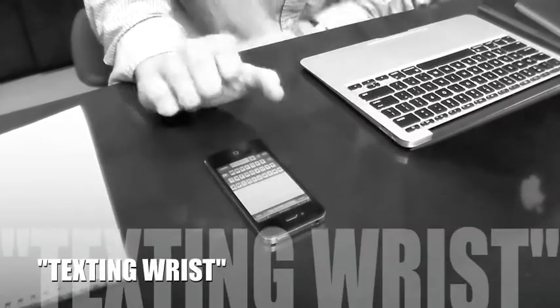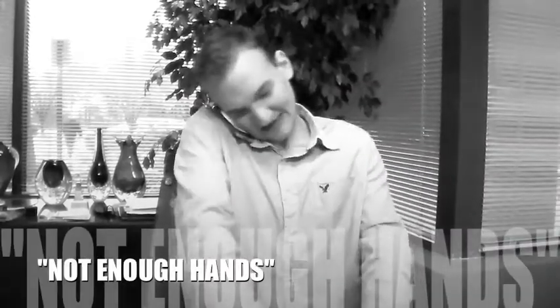Does your smartphone not want to stay put? Does your arm hurt from awkward texting positions? We all could use an extra hand.